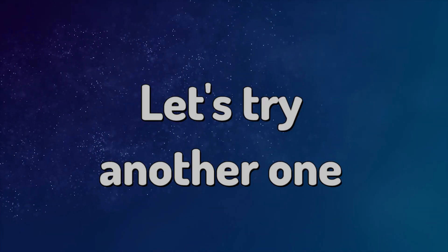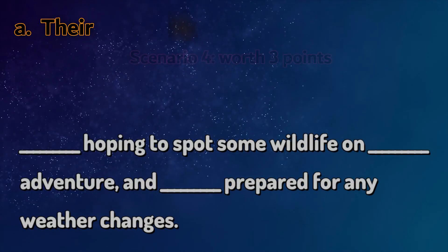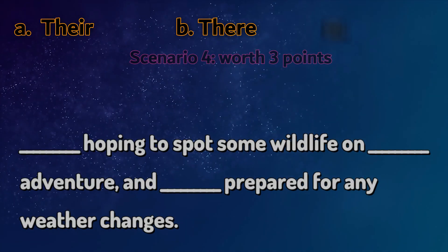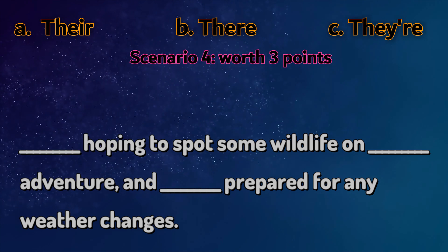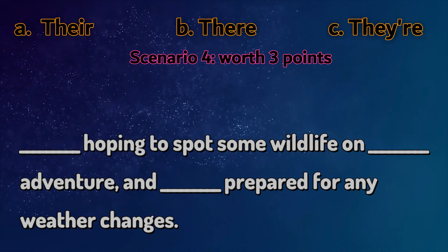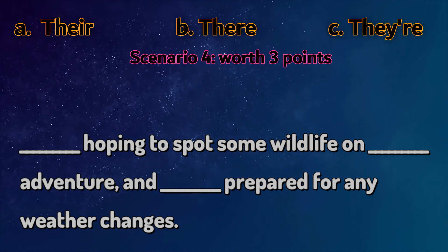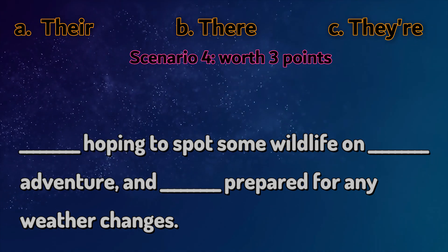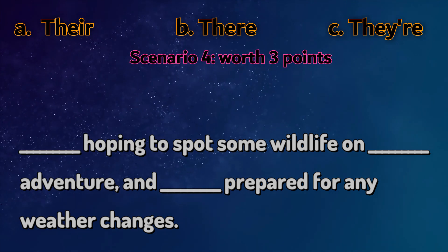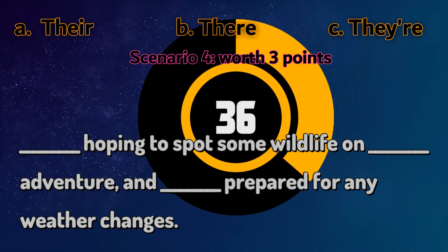Let's try another one. They're hoping to spot some wildlife on their adventure and they're prepared for any weather changes. What's the answer? Is it there, their or they're?